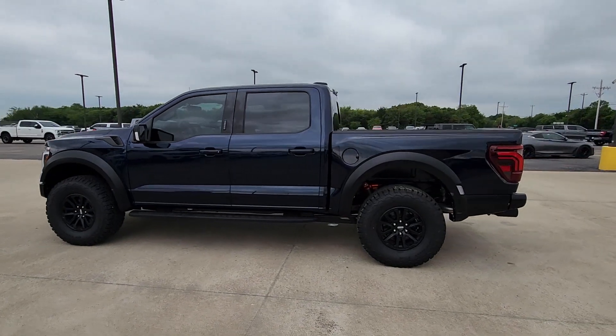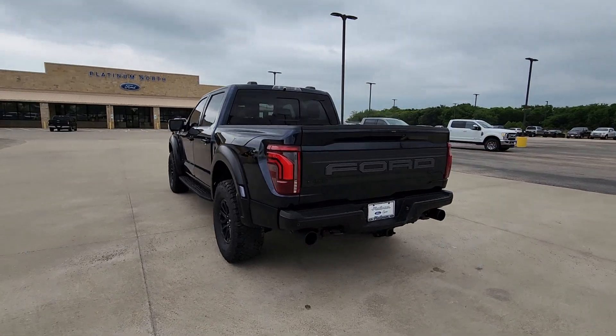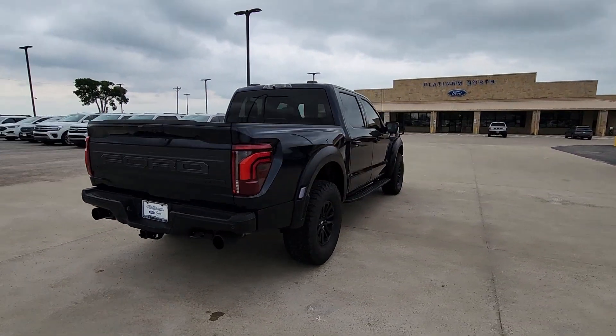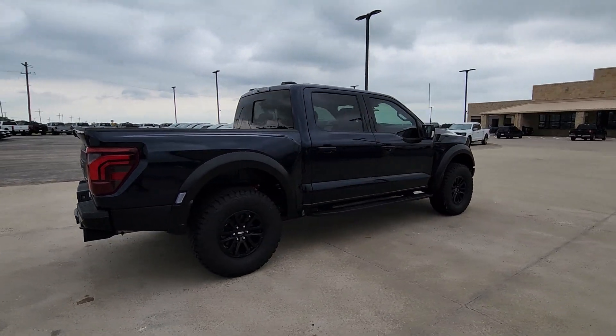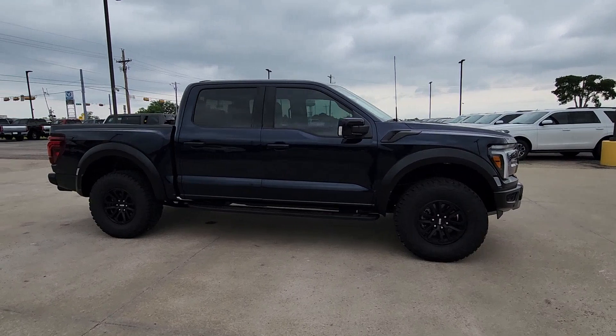Go home happy with the 2024 Ford F-150. Here's a hard-working Ford F-150, the light-duty full-size pickup that leverages high-strength steel and military-grade aluminum alloy to bring you class-leading payload and towing capabilities.